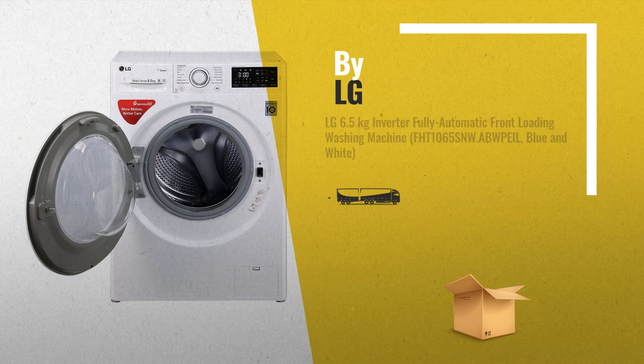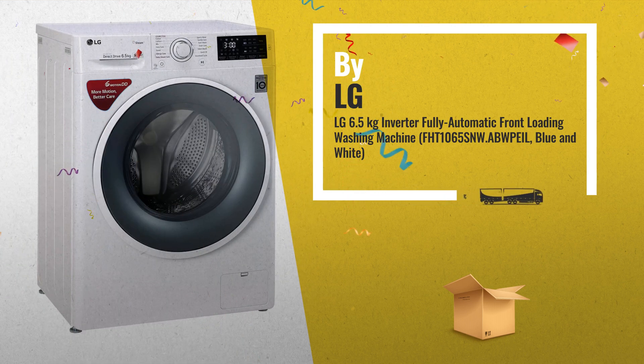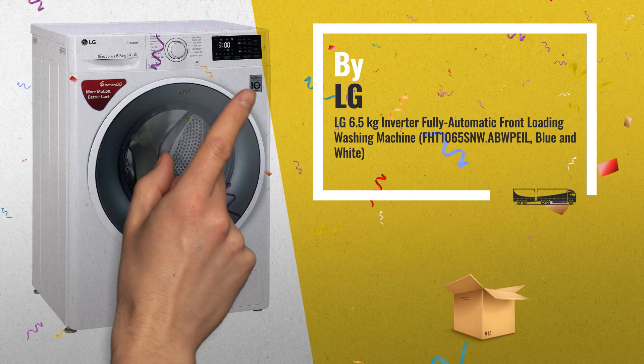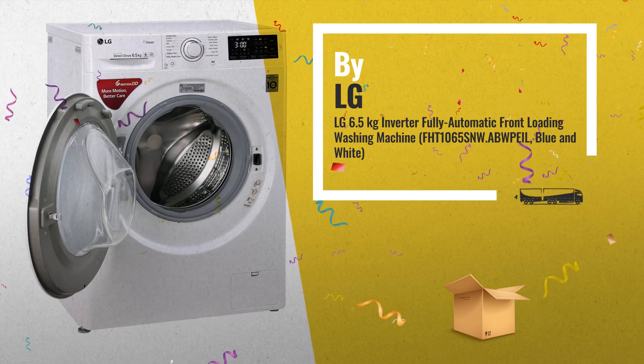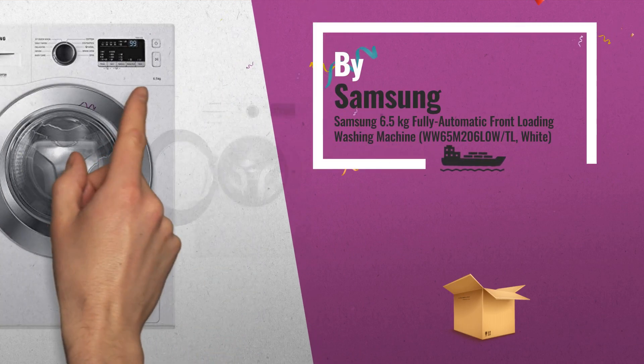Number 7. Number 8, by Samsung — a great deal you shouldn't miss.